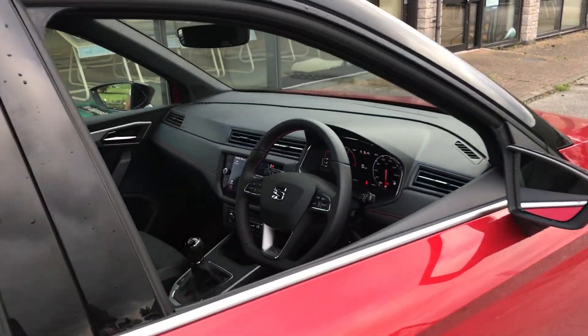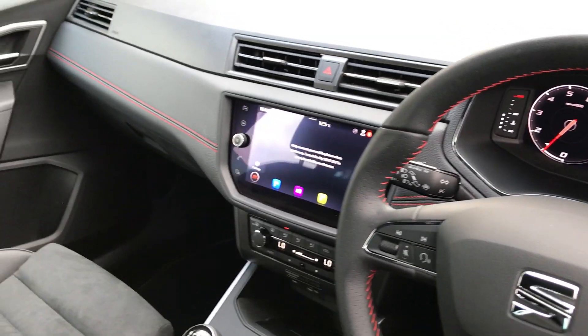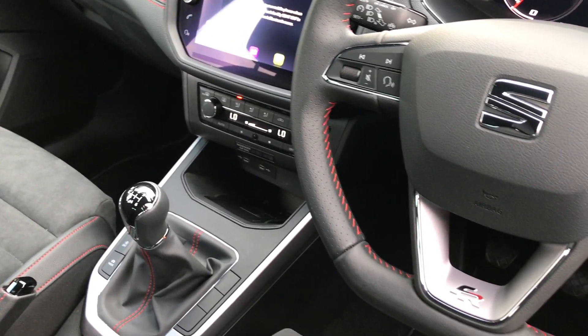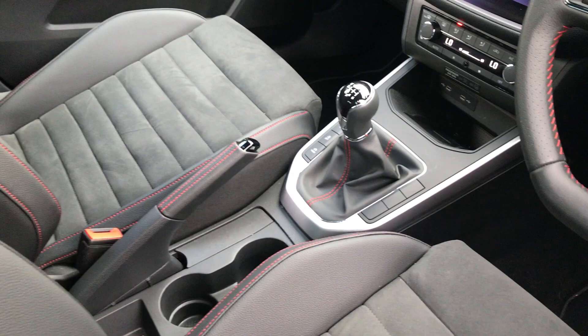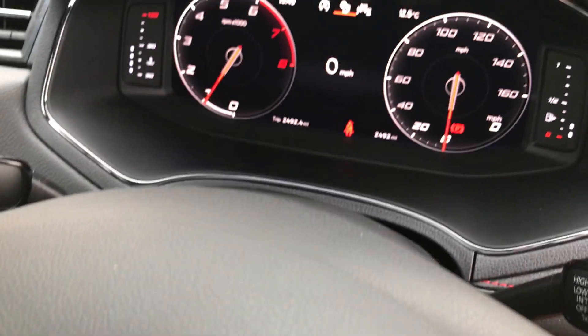Inside we've got sat nav, Bluetooth connectivity, and Full Link which is the Apple CarPlay and Android Auto. We've got dual zone climate control with heated front seats, a wireless charging pad for your phone. This is a 6 speed manual version. We've got the digital dash up here.